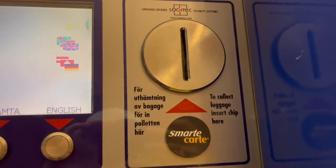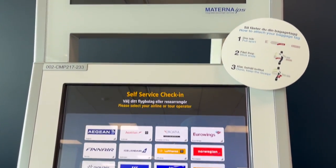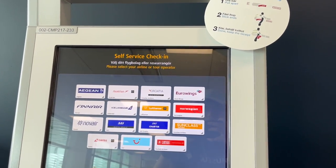After retrieving my luggage from a short-term storage locker at Terminal 5, I print out my boarding pass and drop off my bag at Arlanda Airport's remote baggage drop kiosks.